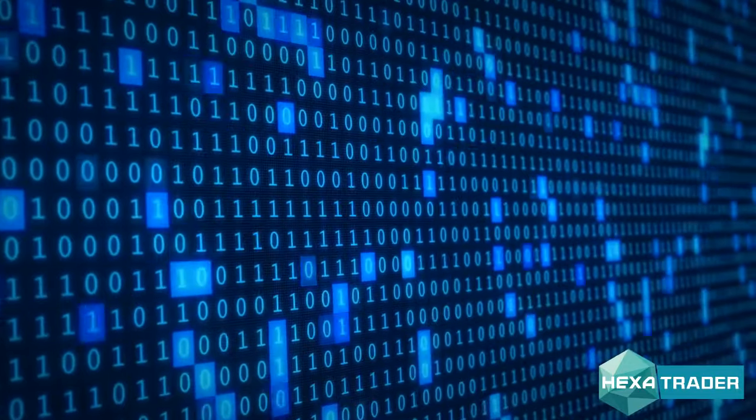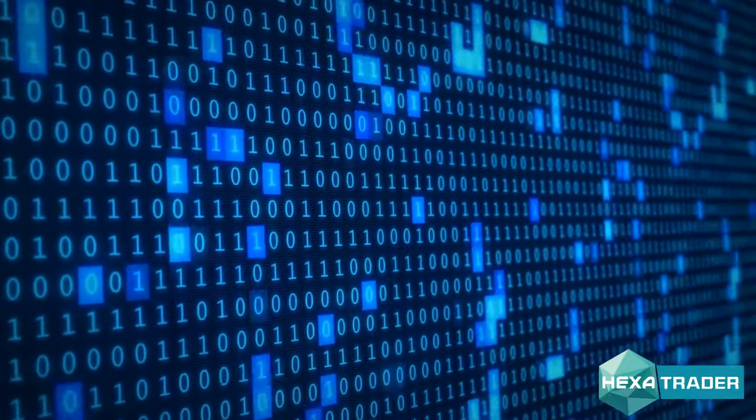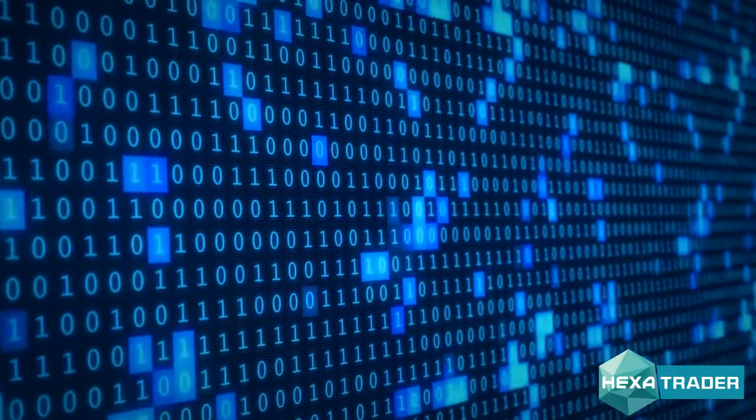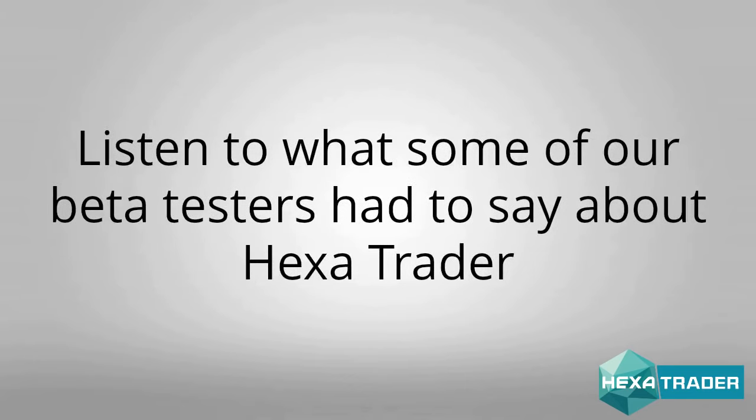I started Hexatrader in 2013 with a mission to crack the code on making money with binary options through the Hexadecimal Number System. Why the Hexadecimal Number System? Simply because we are able to convert binary values to hexadecimal values using our proprietary Hexa algorithm, and in return, we can reveal the most profitable market positions instantly. Listen to what some of our beta testers had to say about Hexatrader.